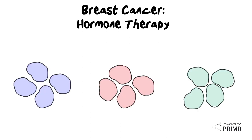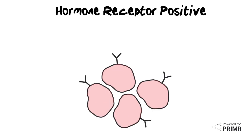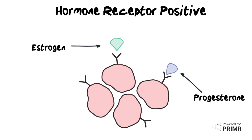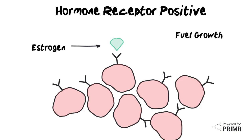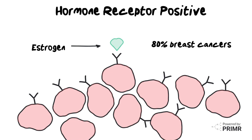Breast cancer comes in many different types, and one specific type is known as hormone receptor-positive breast cancer. This means that on the surface of these cancer cells, there are special proteins called hormone receptors. These hormone receptors can attach to estrogen and progesterone. Estrogen can fuel the growth and spread of breast cancer. About 80% of breast cancers have estrogen receptors.